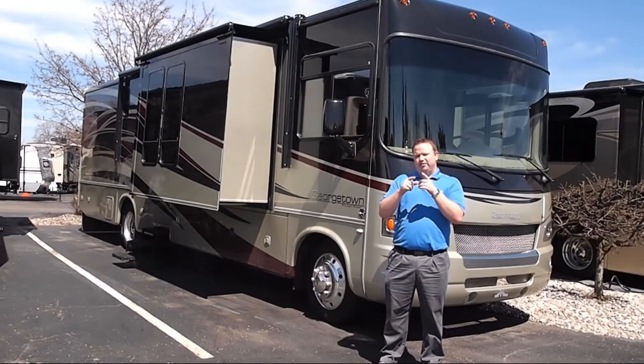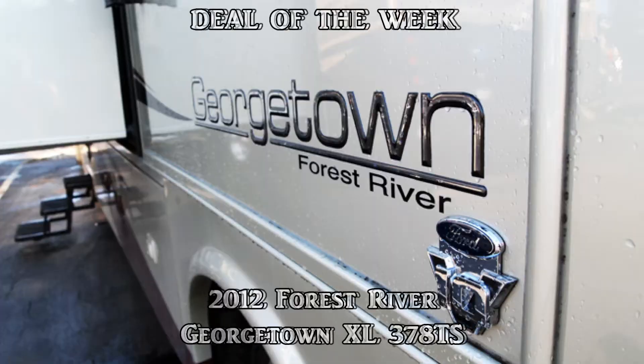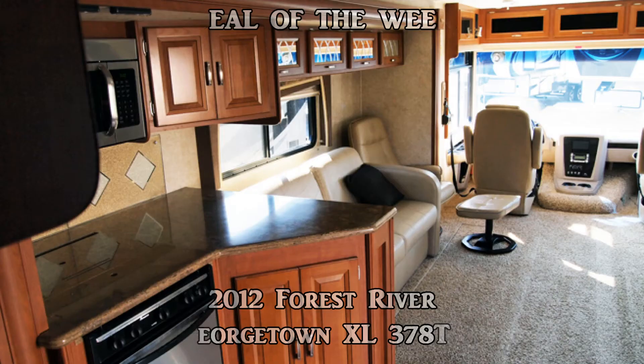Hey guys, this is Sean Pollard here at Viewerings RV Center with your RV of the week. Behind me is a 2012 Forest River Georgetown 378 TS XL.